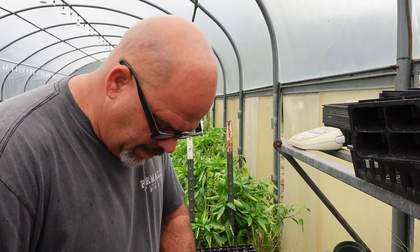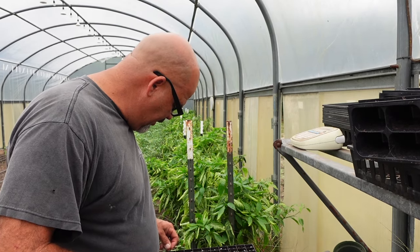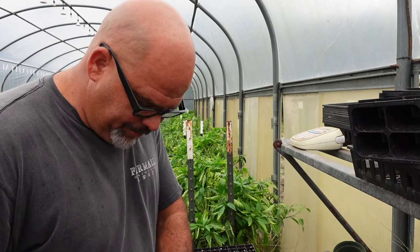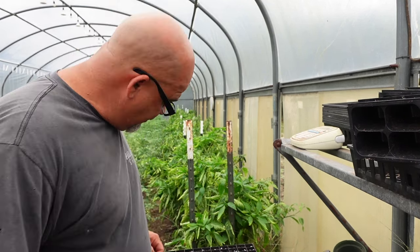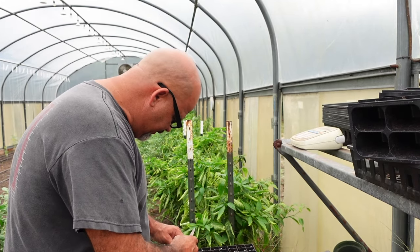I've got a bunch of pelleted beet seed right now that I accidentally ordered pelleted, so I'm going to use it up. I've ordered more unpelleted seed and when it gets in we'll try the priming method with that too. I'm going to get the first tray done, give you a shot of it, put a label on it, and finish the other two off camera. But I wanted to show you the heater I'm going to put in this tunnel in the next couple of days.